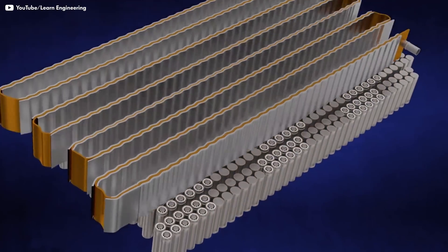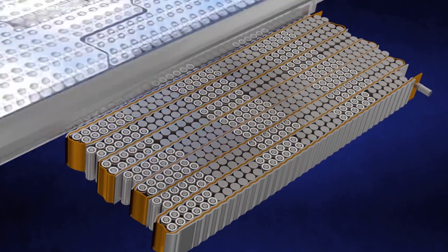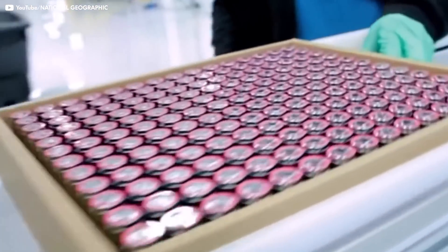The great thing about lithium-ion batteries is that they can recharge over and over. The lithium-ion batteries in the Tesla battery pack are actually super similar to the rechargeable batteries that you'd find at the store. They're also commonly used in vapes.